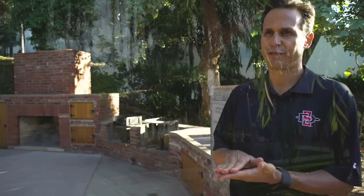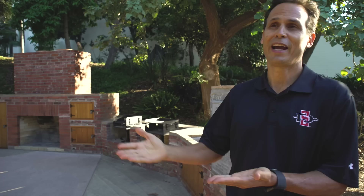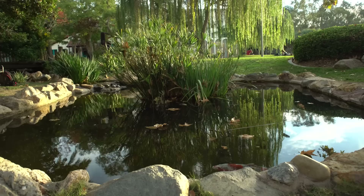I remember the legacy of Ellen Browning Scripps. She was one of the world's leading philanthropists. She was on the cover of Time Magazine in 1926 because she gave away so much money to so many good causes. And when I think about the Scripps Cottage renovation, I think about the Ellen Browning Scripps legacy, and that is a higher good. It's about philanthropy, it's about community engagement, and it's about service for all of us.